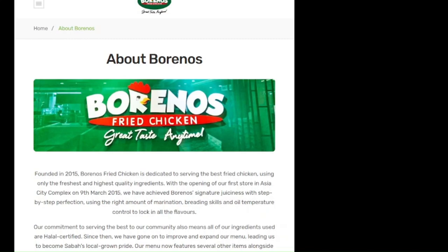Let me show you the history of this locally owned brand. The brand I'm talking about is called Borneo's Fried Chicken, and it was founded in 2015 — so it's quite a new brand. It's dedicated to serving one of the best fried chickens in Sabah, and they opened their first store in Asia City Complex on the 9th of March 2015.